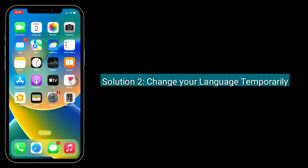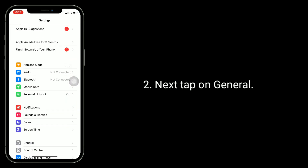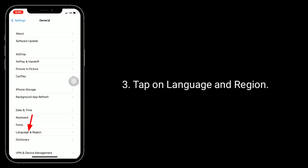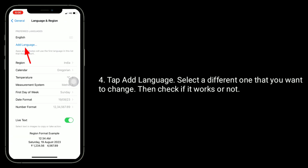Second solution is change your language temporarily. For that, go to Settings app, next tap on General, tap on Language and Region, tap Add Language and select a different language that you want to change, then check if it works or not.